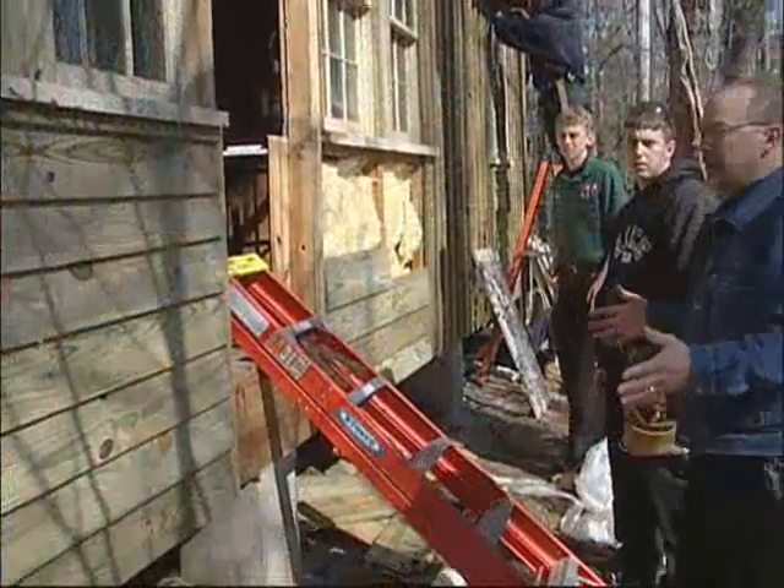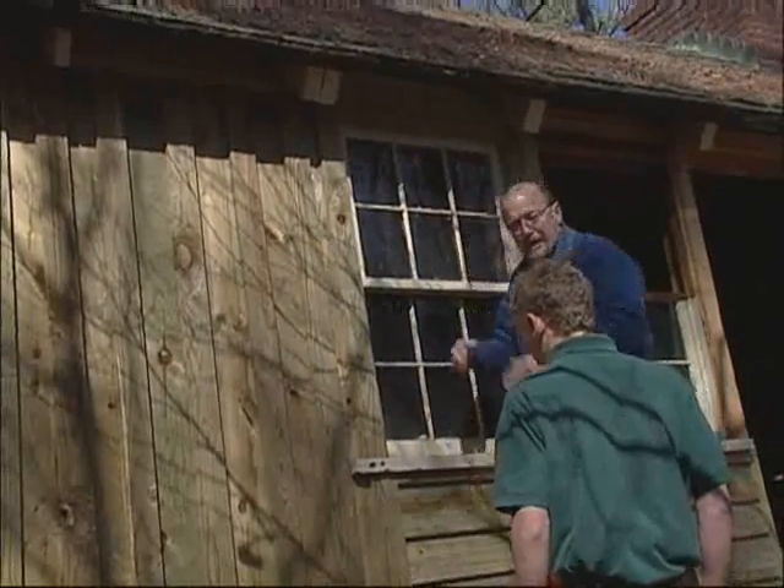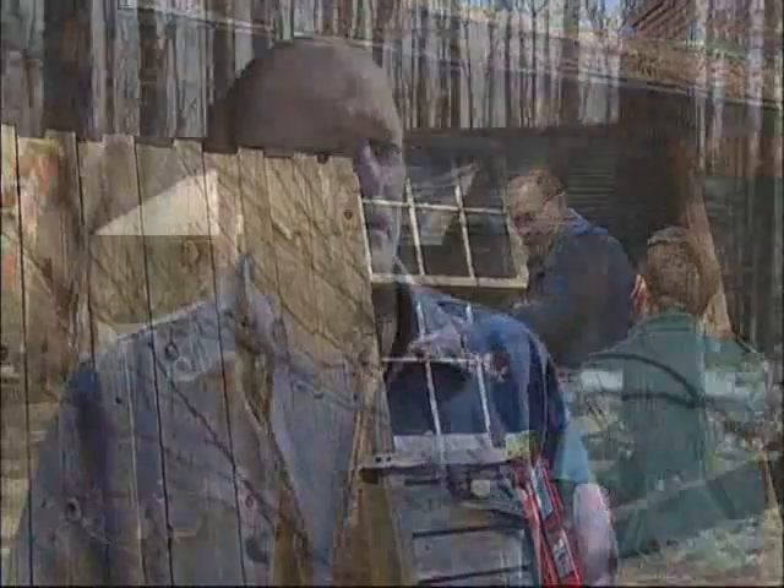The reaction from the kids at first was, oh no, we don't have a house to build. But once I brought them out here and actually got them into what we were doing, they became very excited about the project because of the intense part of this. It's just not ripping boards off. We took pictures from the very beginning with the computer, so we had a reference to come back to and made sure that all the parts went back the way they're supposed to be at the very beginning.